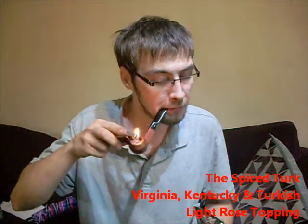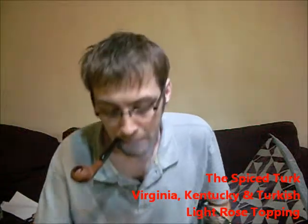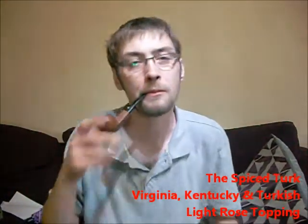This is actually my second bowl of it this afternoon, this evening. It requires a lot of attention to keep it going, so we're going back to the drawing board on this one. It's comprised mainly of Turkish tobacco, a good helping of spicy Cavendish in there — cinnamon and nutmeg. Beautiful stuff. If you haven't tried the cinnamon nutmeg Cavendish on its own, it's great in mixtures. Oh god, it's divine.